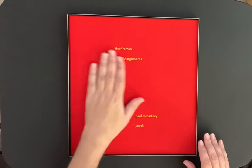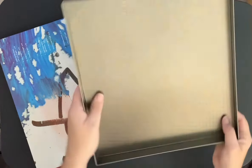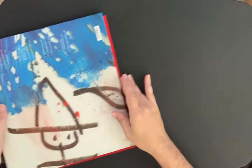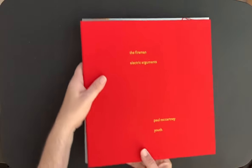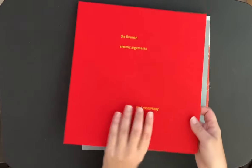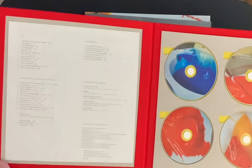Look at this — we're going to tip everything out. This is the easiest way of doing it; they get kind of stuck in there. It's a really awesome custom-made metal tin. The main case is all cloth-bound and beautiful — it has 'The Fireman: Electric Arguments, Paul McCartney and Youth' on it. It's like a book; it's just really nice quality.